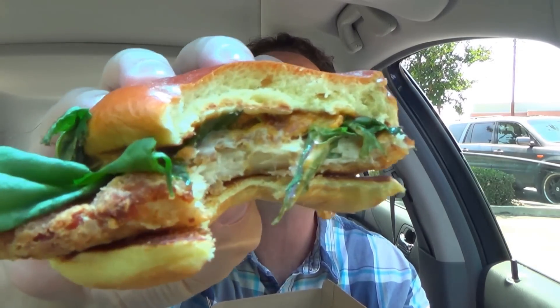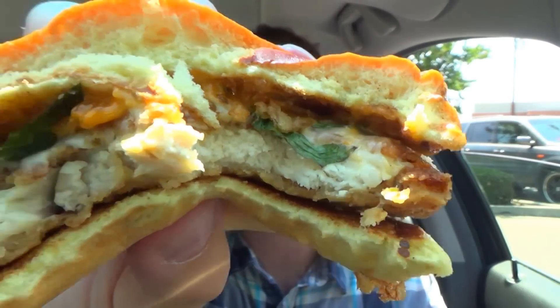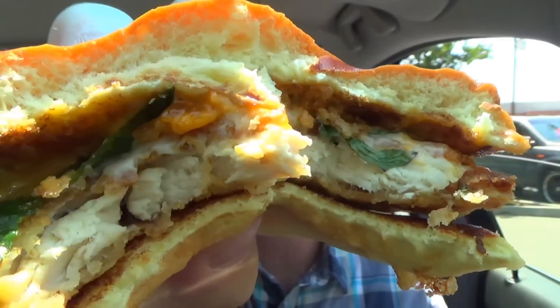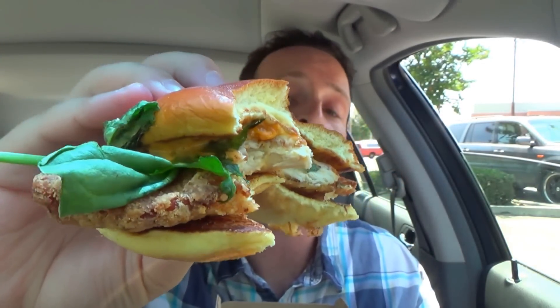That second bite was a lot better. I got more of that sriracha mac sauce, which is really beginning to sizzle in the background along with the white cheddar — that is a pretty nice combination. I just wish the juiciness of the chicken patty was there to really complement it all. The baby spinach and kale does add a little bit of flavor along with the crispy onions. It's actually a pretty nice flavor combination, and you can get this with grilled chicken or their regular burgers. If you do get this, I would highly recommend asking them to make it fresh.